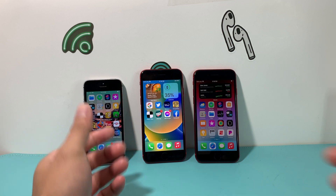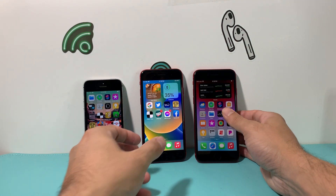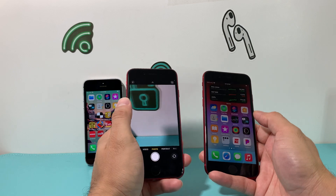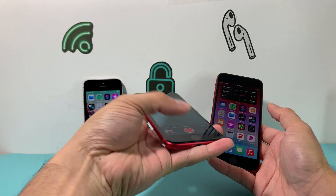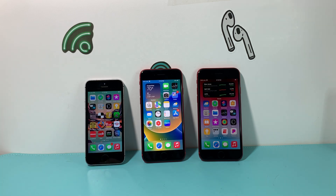All three phones have a single 12-megapixel camera, with the third generation being more advanced — it adds features like photographic styles, which aren't available on the second generation. All three can record 4K video, but the first generation is limited to 30fps, while the second and third can shoot 4K at 60fps. Night mode is also exclusive to the third generation.